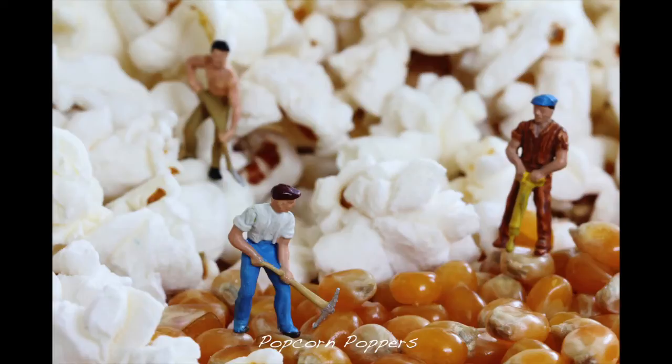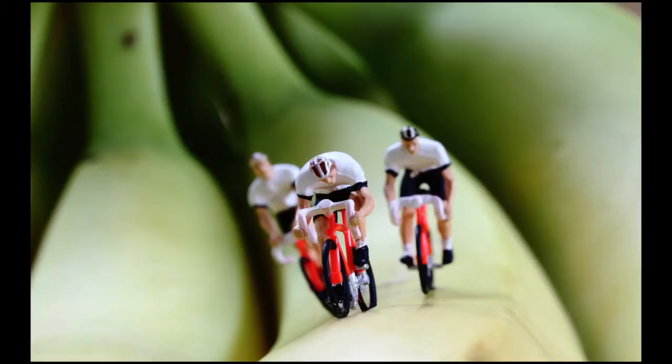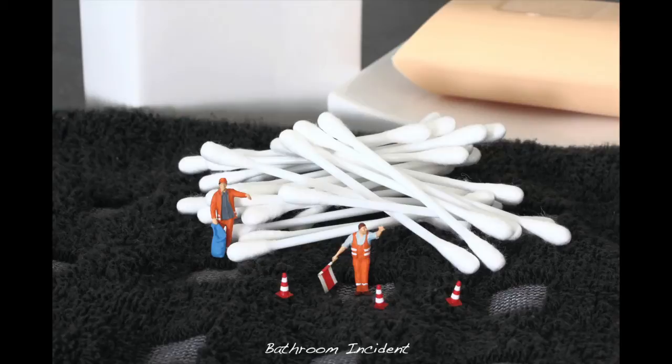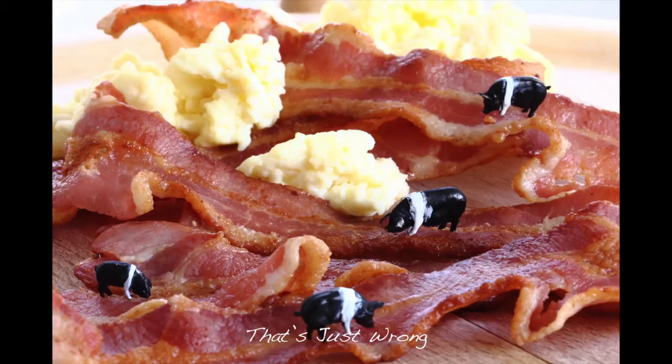I try and make it as real as possible in the sense that when you look at it the first time, you think, wow, is that real people? We really strive to just use what we have in our house. We don't go out and buy props or anything like that. We try and keep it deliberately as simple as possible. We only use natural light, and we don't do any photoshopping, because that would just be too easy. We just use very mundane, everyday items and try and make them funny.